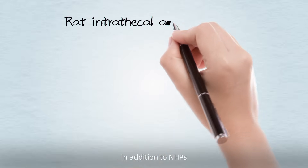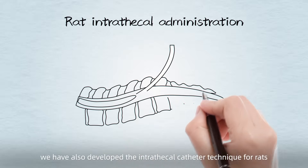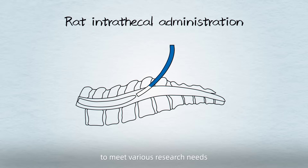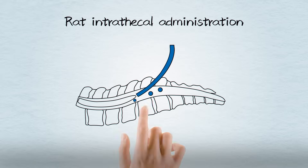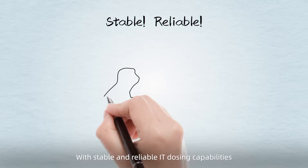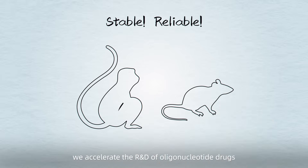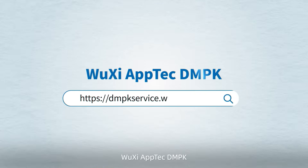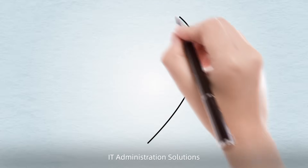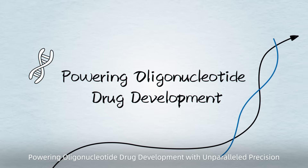In addition to NHPs, we have also developed the intrathecal catheter technique for rats to meet various research needs. With stable and reliable IT dosing capabilities, we accelerate the R&D of oligonucleotide drugs. WUSHI APTEC DMPK — IT Administration Solutions, powering oligonucleotide drug development with unparalleled precision.